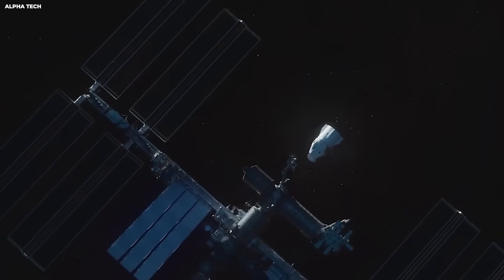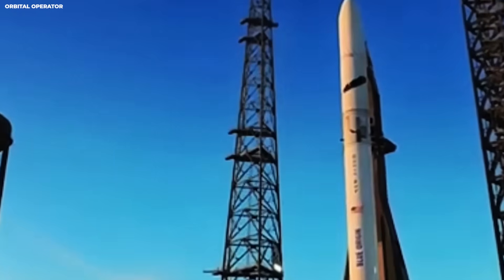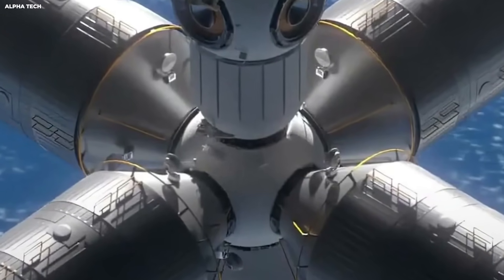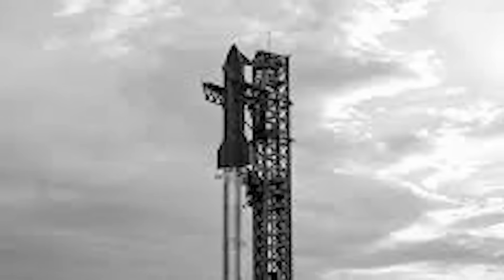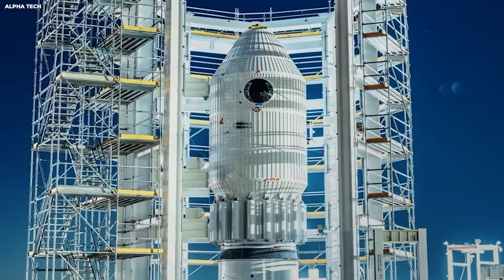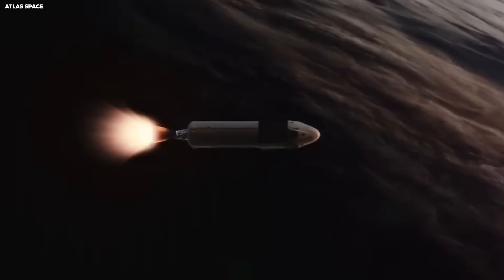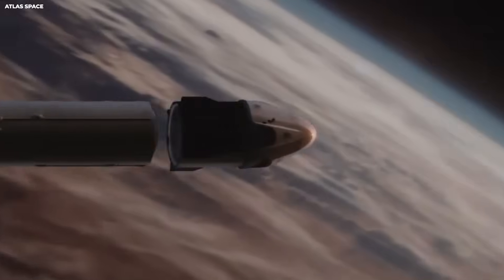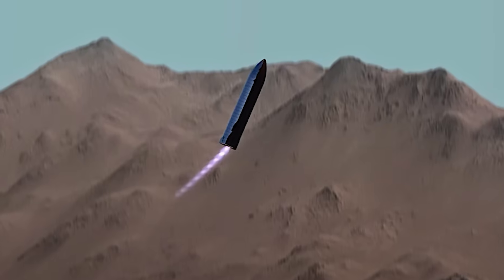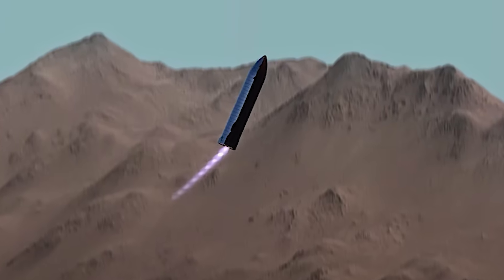The legs are designed to adjust slightly. This helps them settle on uneven ground. If one leg has trouble, the others can take more load. That is redundancy at work. Starship adds margin. If Starship legs fail on Earth, you lose hardware. If they fail on the moon, you lose a mission. If they fail on Mars, you risk lives. The stakes rise sharply.